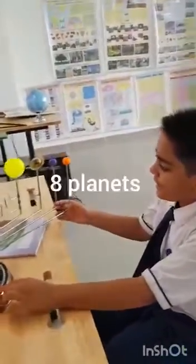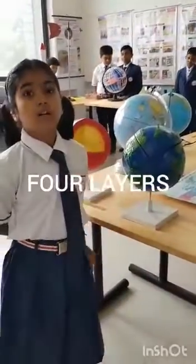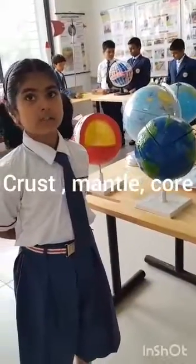We are at 8, 9, 6, 9 — this is Earth. There are four layers: first, crust; second, mantle; third, inner core; fourth, outer core.